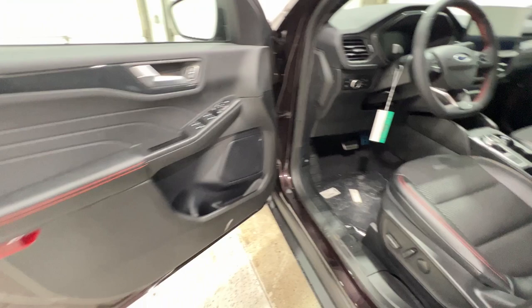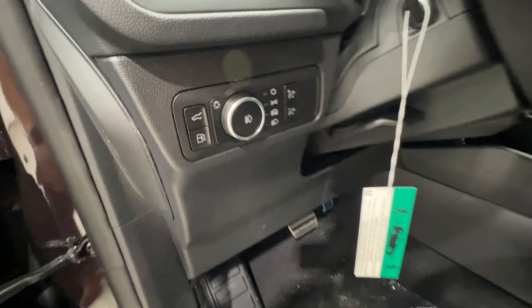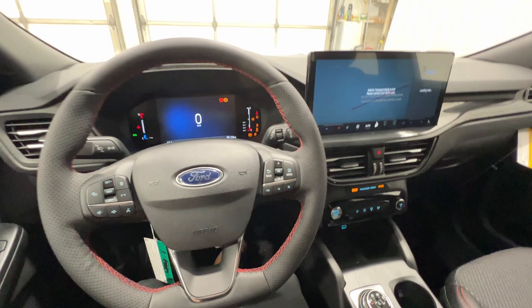Looking at the door panel, there's soft-touch material on the armrest with red accent stitching, plus controls on the door and lots of additional storage. Automatic headlight controls and trunk release button are located to the left of the steering wheel. The key fob is keyless and includes remote start, trunk release, and push-button start.